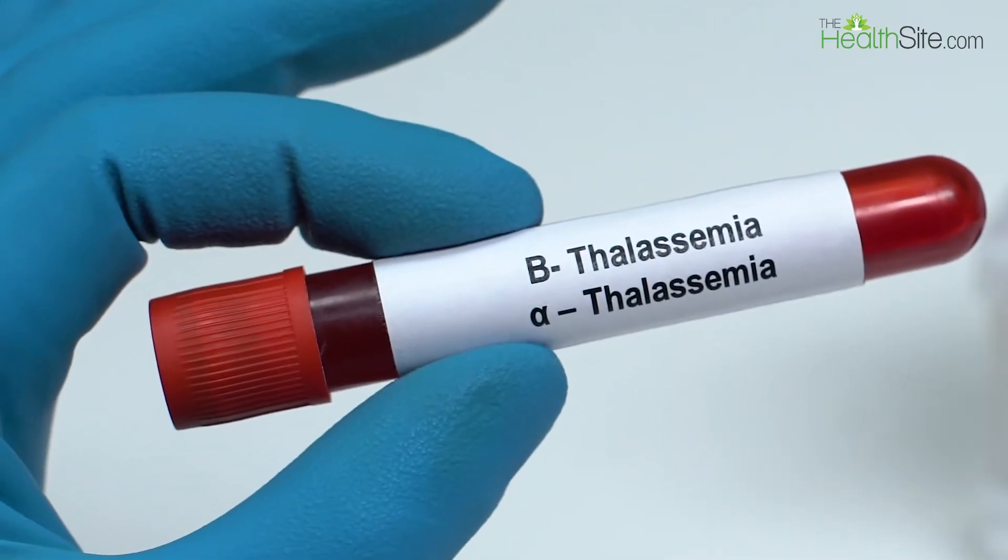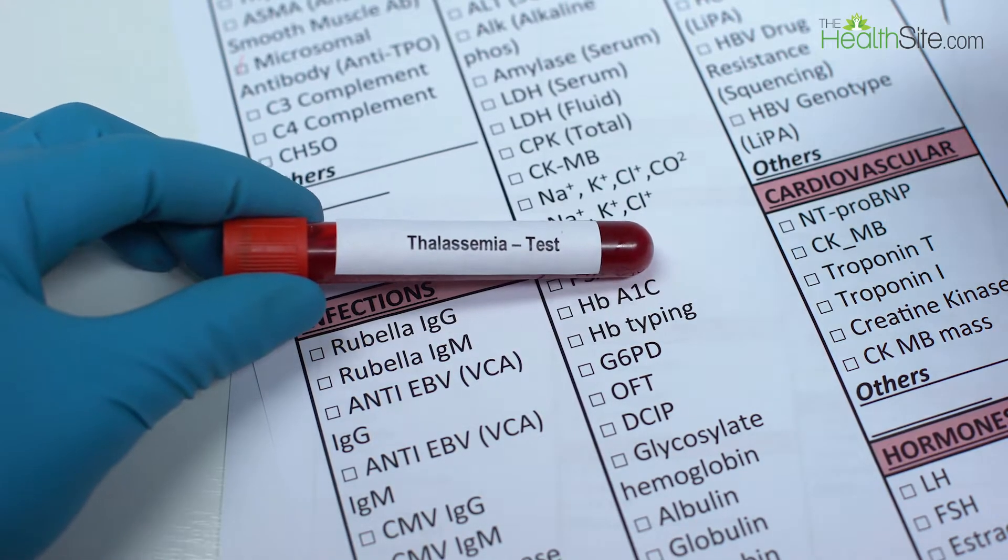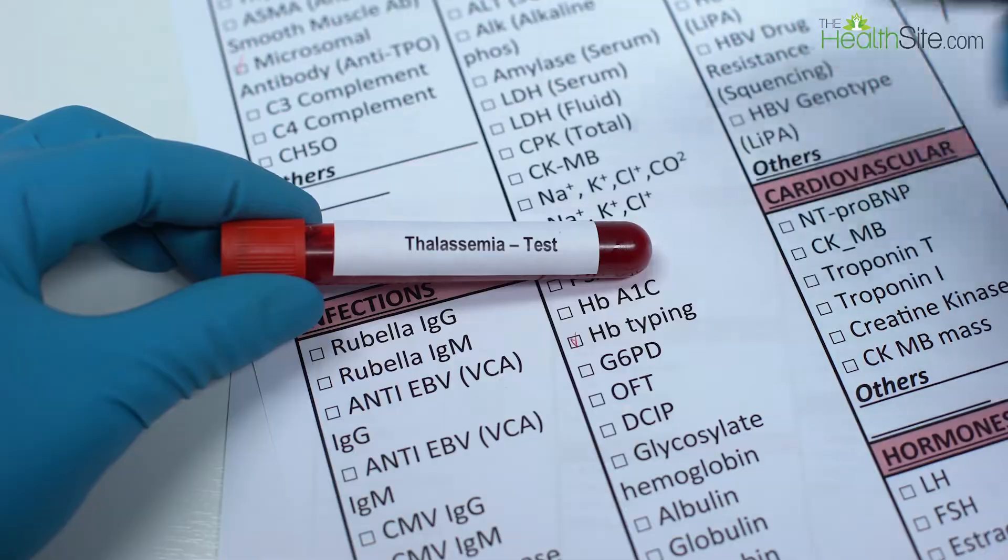Alpha thalassemia is not that symptomatic, whereas beta thalassemia has more issues. So we'll mainly talk about beta thalassemia.